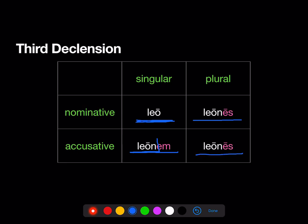In the third declension, the nominative and accusative plurals look just alike. So you're going to need to use context and maybe word order when you see a form like leones to decide whether it's nominative or accusative in that sentence.